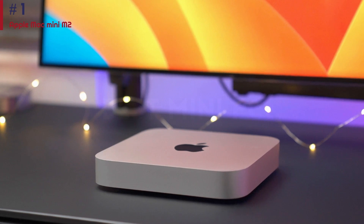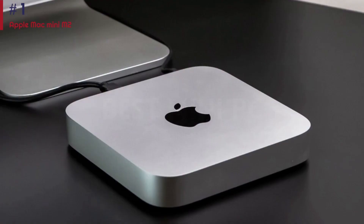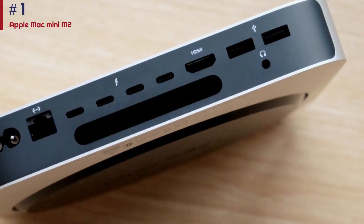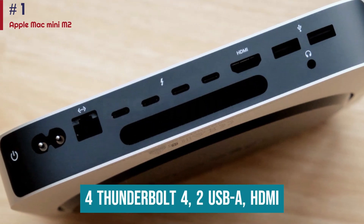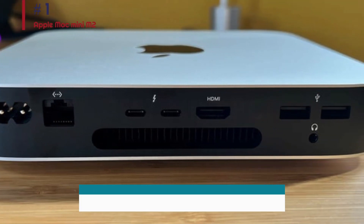Beyond being one of the fastest, quietest, and smoothest machines available, the Mac Mini somehow manages a compact, lightweight design, making it easy to toss in a carry-on bag — a detail that nomadic creative professionals can appreciate. Even though this beast is tiny, it's still packing all the ports you need, including four Thunderbolt 4, two USB-A, HDMI, a headphone jack, and 10 gigabit Ethernet for faster network speeds.